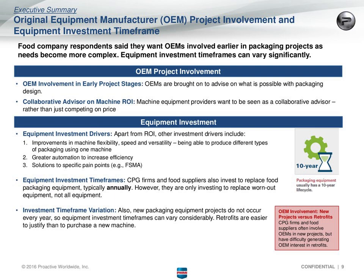In terms of equipment investment timeframes, CPG firms and food suppliers invest in food packaging equipment annually, but that's a little misleading because they're typically investing just to replace worn-out equipment. New packaging equipment projects don't occur every year, and the equipment timeframes can vary considerably. Their packaging equipment typically has a 10-year life cycle, so investment is not on a very regular cycle, and it could be for different types of equipment each year.